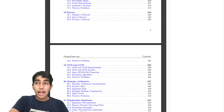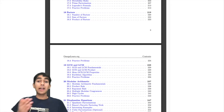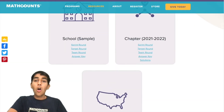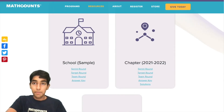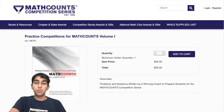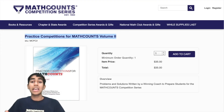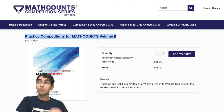Now we'll move on to practice tests. You also have to do practice tests and practice problems to build your speed, accuracy, and get the rhythm right. First, there are free past competitions on the Math Counts website — all the school, chapter, and state competitions from the previous year are available for free. Next, there are practice competition books by Math Counts, Volume 1 and Volume 2, which are good for practicing speed, accuracy, and learning new concepts.